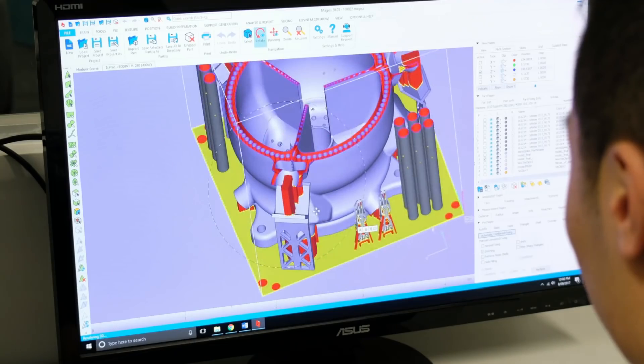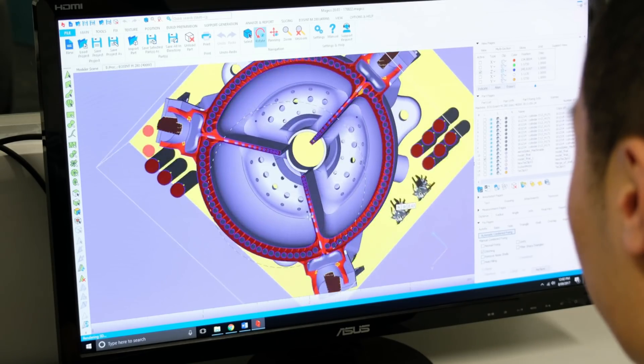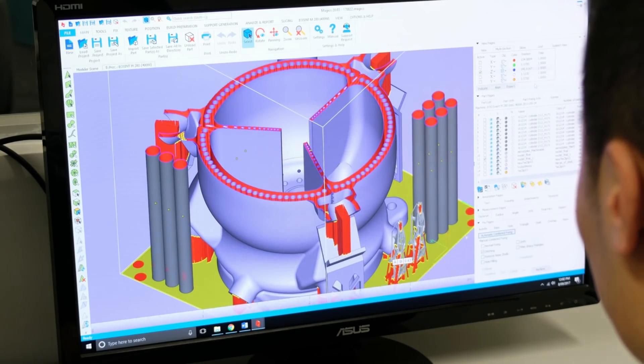We've also designed multiple combustion chambers into the engine. The fins which divide the combustion chambers not only hold the spike, but also allow us to investigate thrust vectoring potentially in the future.